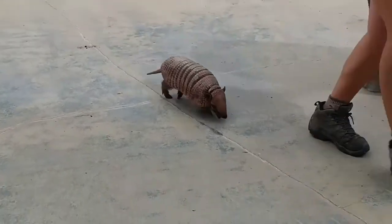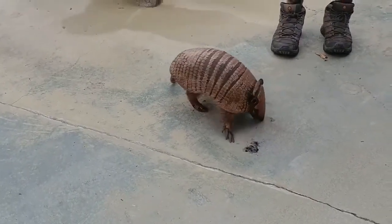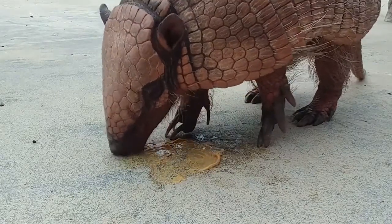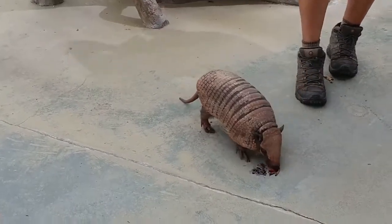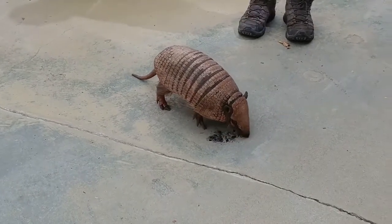These guys also have some other cool adaptations. They're related really closely to the giant anteater, so that means they have a tongue that's kind of similar. They use that to get their prey, which is mainly insects. On stage here, Otis is getting a mixture of berries, fruit, and some of his favorite superworms, and he uses that long sticky tongue to get those worms and eat them.